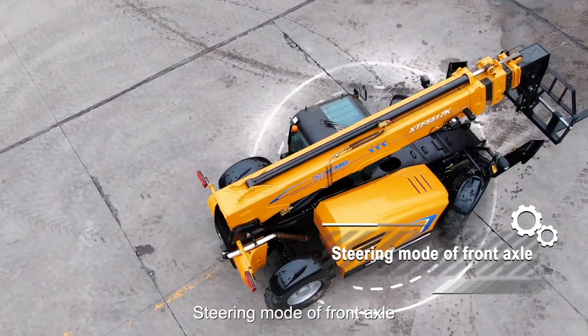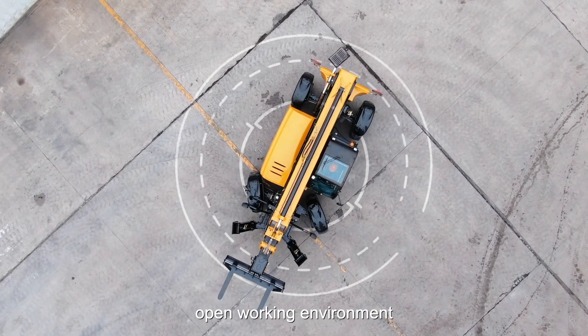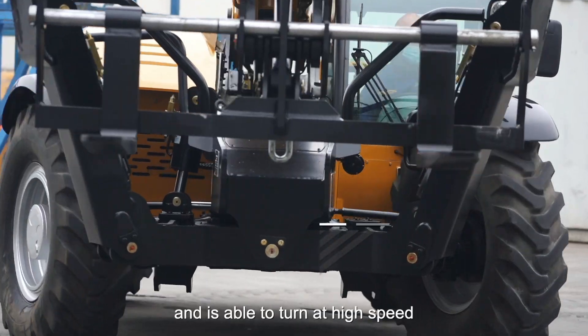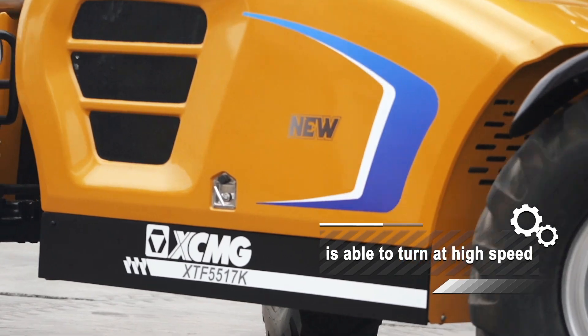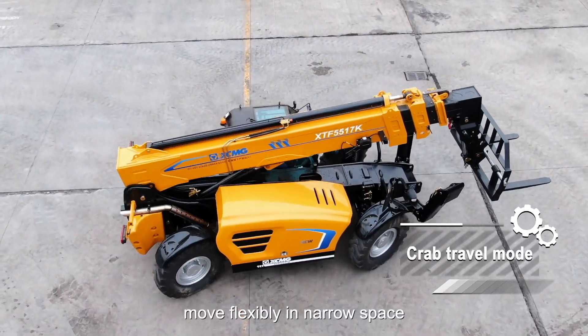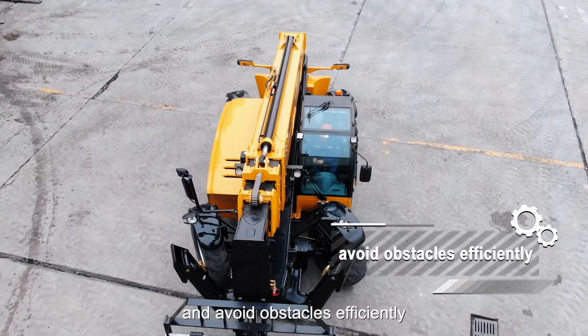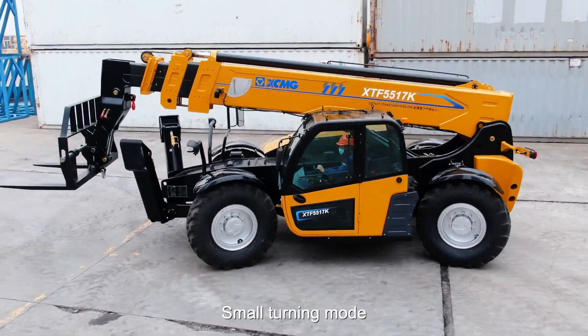The steering mount of the front axle is applicable to a relatively open working environment and is able to turn at high speed. Crab travel mode allows flexible movement in narrow spaces, convenient parking, and efficient obstacle avoidance.